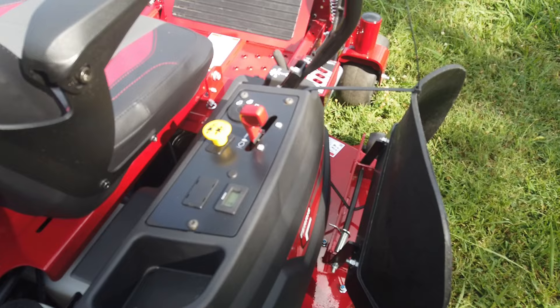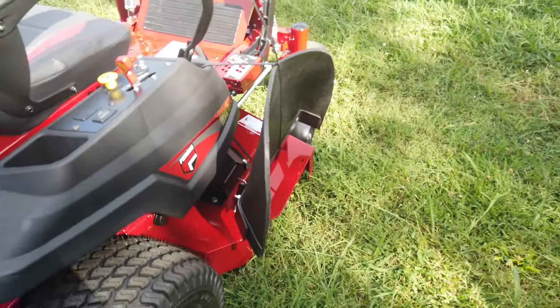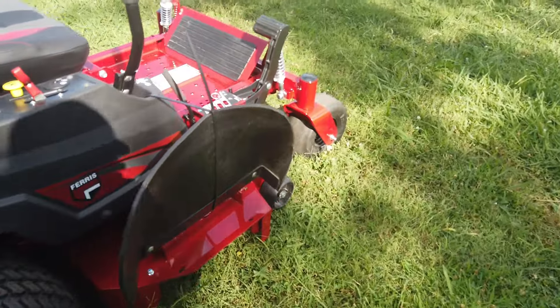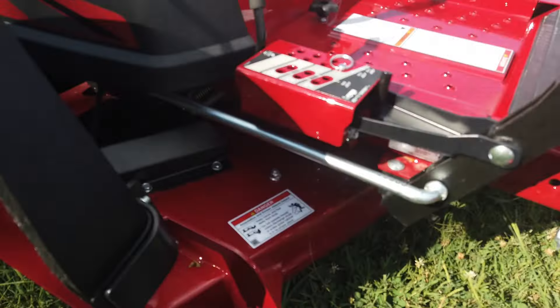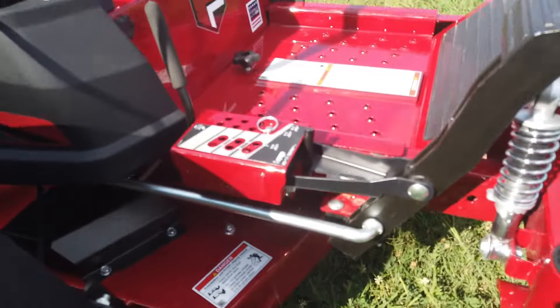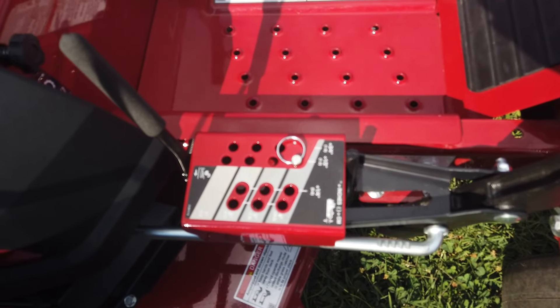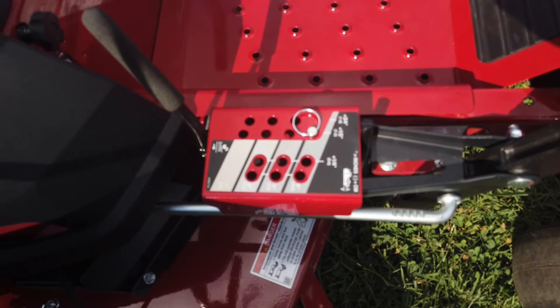We have our controls with our ignition, throttle, and hour meter. Our chute. This mower comes with greasable aluminum spindles, along with a magnetic tapered pin cutting height adjustment with cutting height between 1.5 and 5 inches.